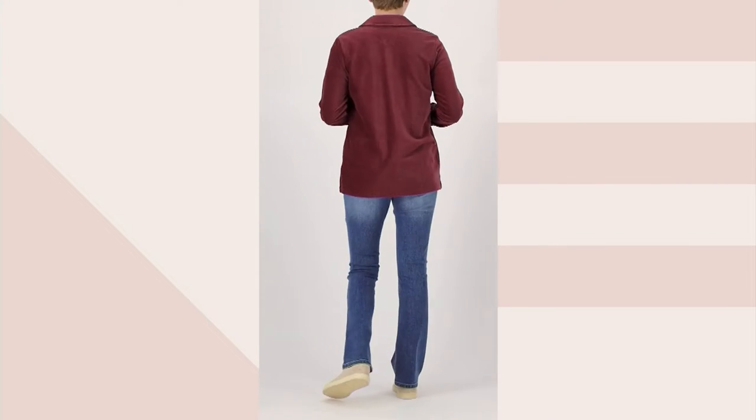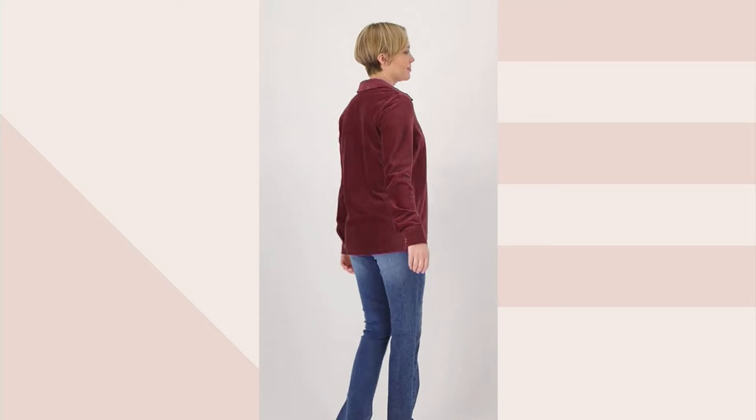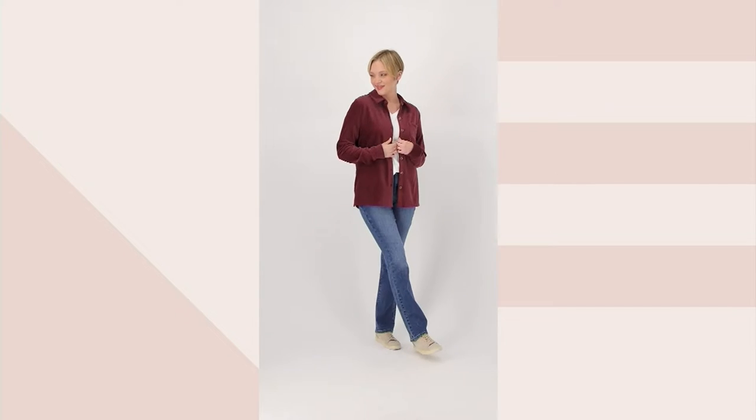What does pinwheel mean? Pinwheel means small. It's very fine corduroy.